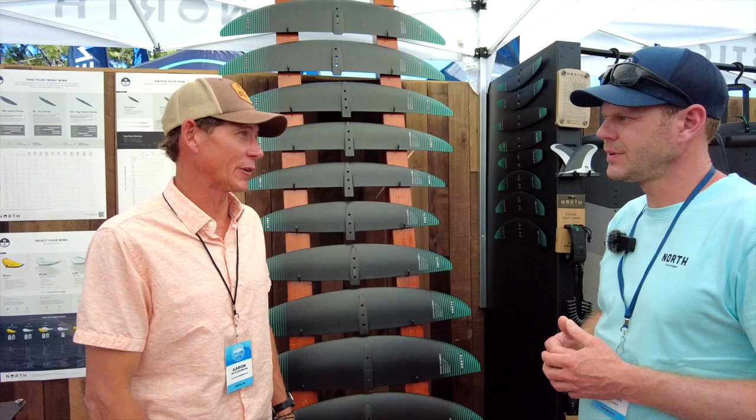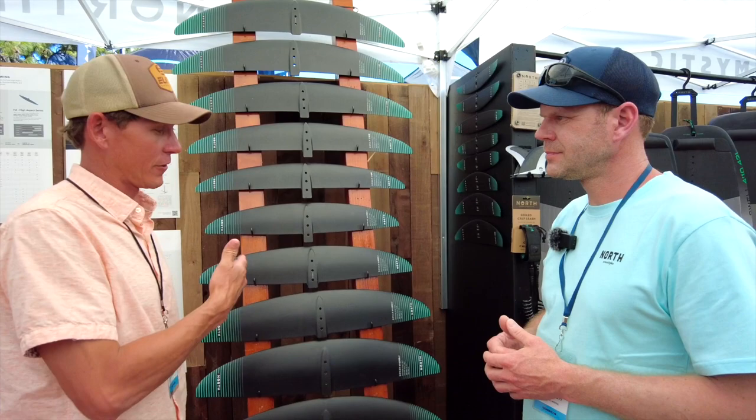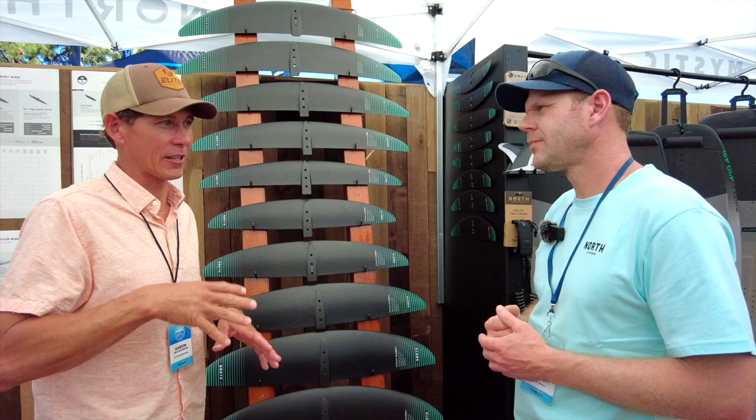What's really cool is that we're having some return North riders throughout the whole year, and they're really isolating exactly what they're looking for. That's the beauty behind the North lineup — they can really dial in exactly the wave height, the size, the shape, the flat water conditions, high winds, low winds. What you guys are doing is really impressive.